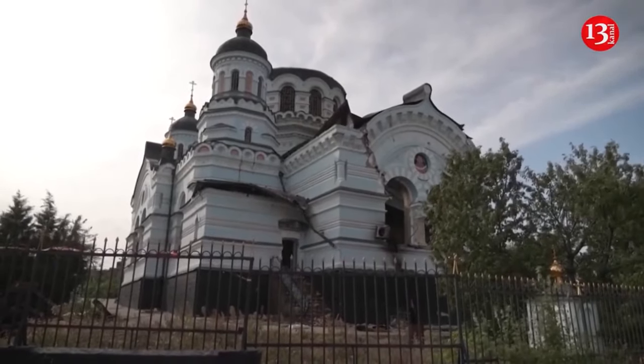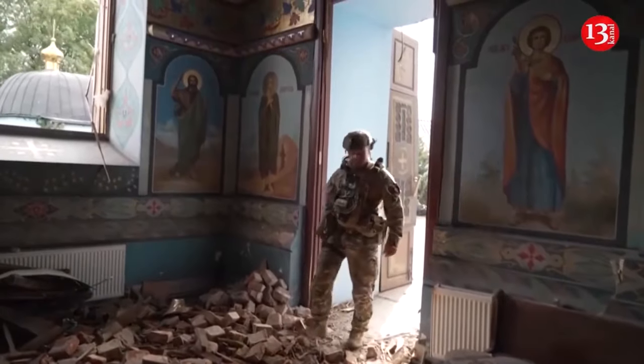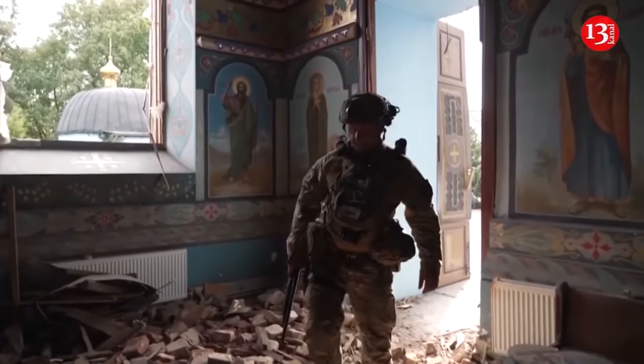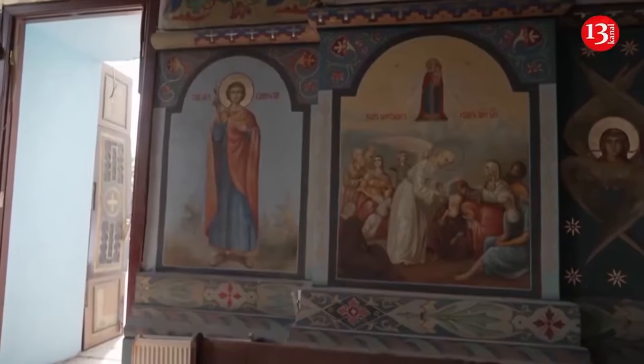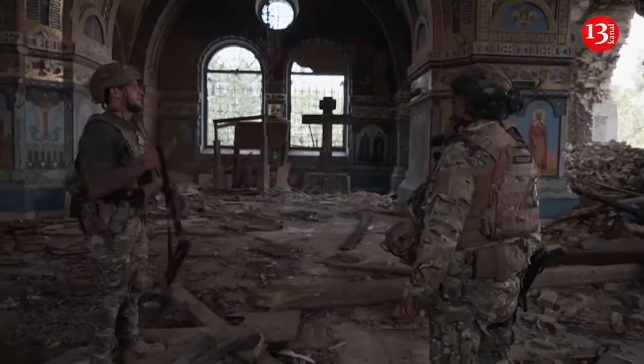The church was built more than 110 years ago, said Gennady Yudin, the major of the special police unit, walking through the debris in Novoekonomikn, a small village a few kilometers from the front line in eastern Ukraine. The dome was completely destroyed and several icons of Jesus Christ left in ruins.